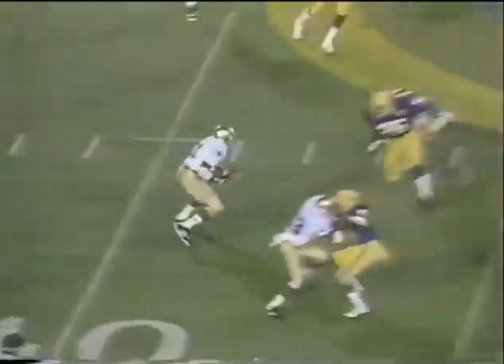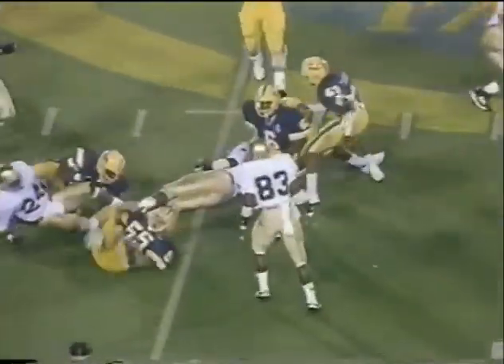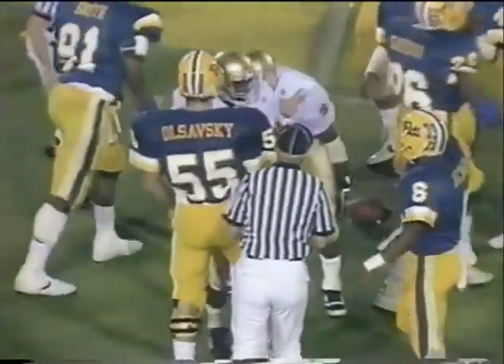Andrasak airborne, gets it to Brown. Brown — and you can see the elusive speed as he fights his way up to the 45-yard line.